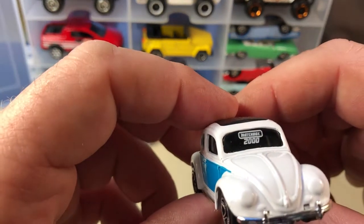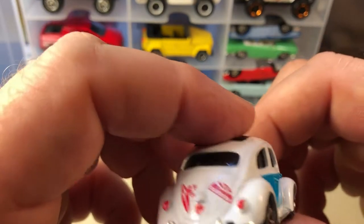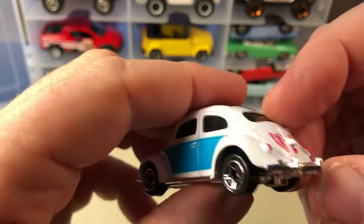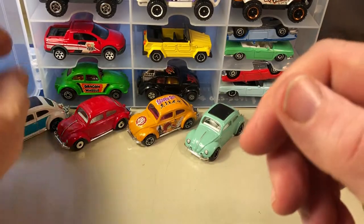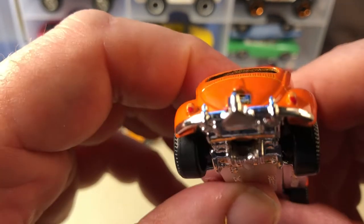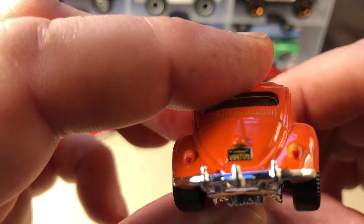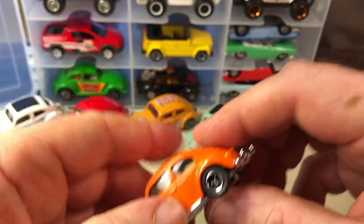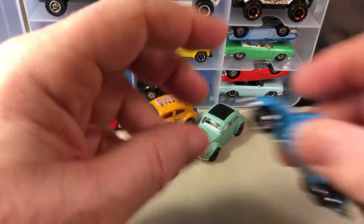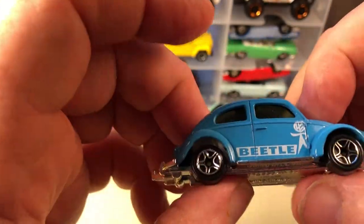Here's another one — Matchbox 2000, so this is from the 2000 collectors edition, already 17 or 18 years old. Some tampo on the back. I used to have this in a display case in my spare room, but I've since taken it down and unfortunately I broke it. Here's another one with tampo on the back and a license plate — I don't know if it says the same thing as the other one. Tampo on the front too.